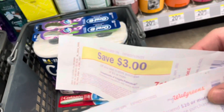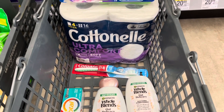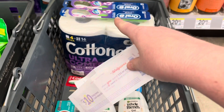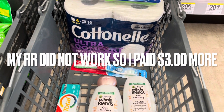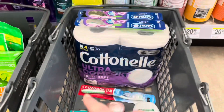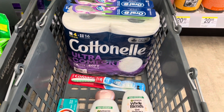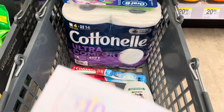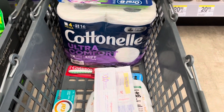I'm also going to throw in a three dollar register reward from last week, plus a three dollar digital, two fifty digital, two fifty digital, two dollar digital, and a three dollar digital. I'll pay seven ninety-nine at the register, then get back a total of nine dollars in register rewards — three dollars for each product group — and then I'll get back ten dollars in Walgreens cash points. It's going to be an awesome deal.